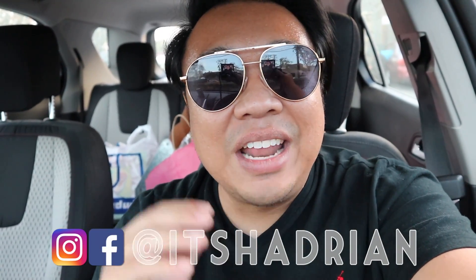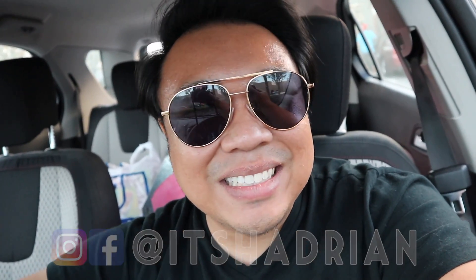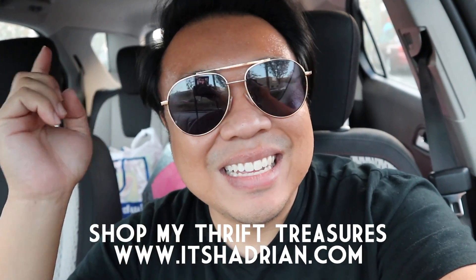We're going to start off in the electronics section and then the regular Goodwill. Unfortunately, the outlet already closed, plus they don't allow filming inside, so I can't take you guys in there with me. But if you guys love thrifting and thrift hauls and vlogs, don't forget to subscribe and hit the bell button to be notified when new videos go up. Add me on Instagram — it's Hadrian — and check out my shop at itshadrian.com. But without further ado, let's head into the store.